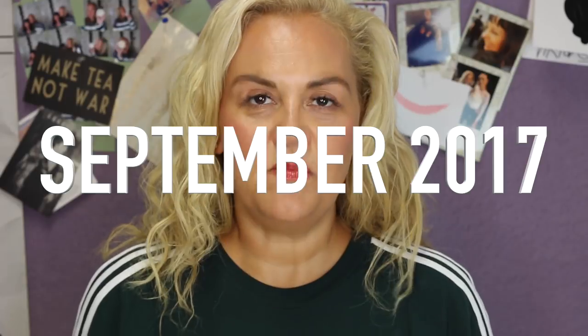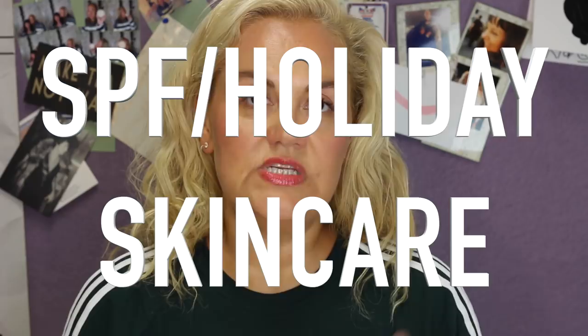Hi everyone, welcome back to my channel. I am going to do a very brief video — I say brief, we all know what I mean — of SPF and skincare routine for holiday.